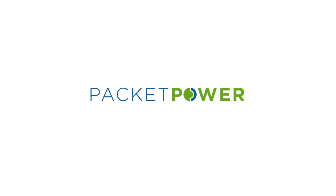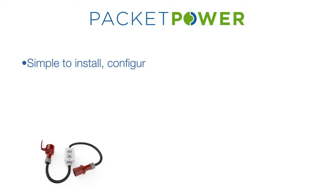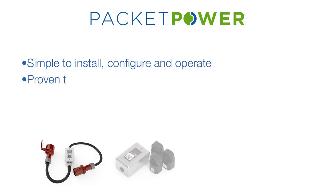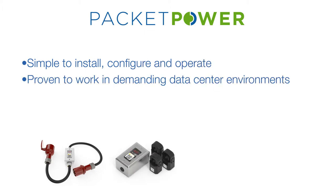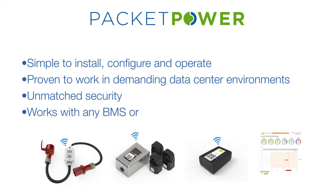PacketPower set out to change this. We started with a clean slate and designed a complete monitoring system that is simple to install, configure, and operate, proven to work in demanding data center environments, provides unmatched security, and will work with any vendor's hardware or BMS and DCIM software.